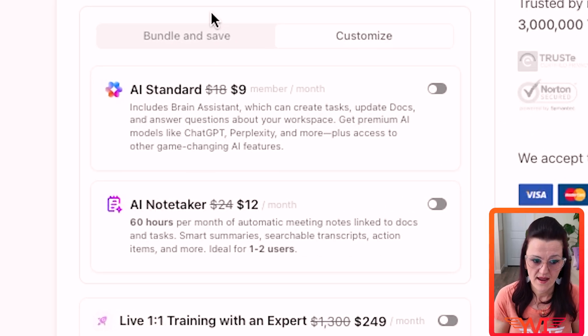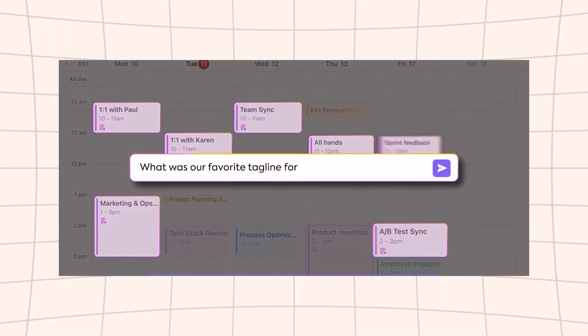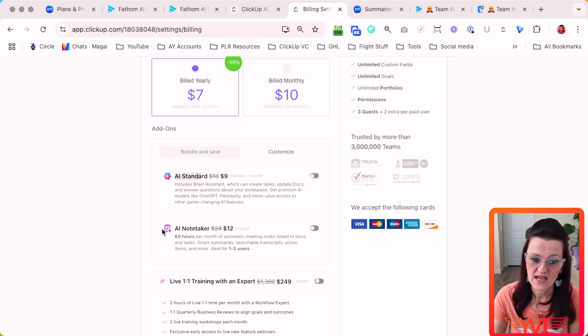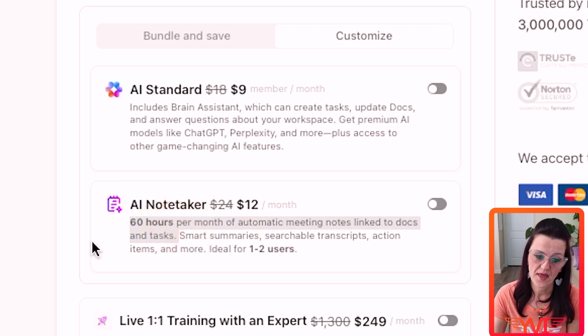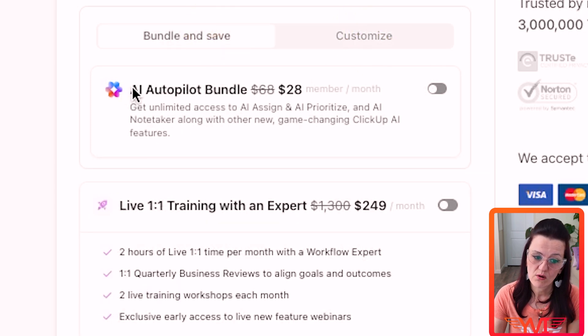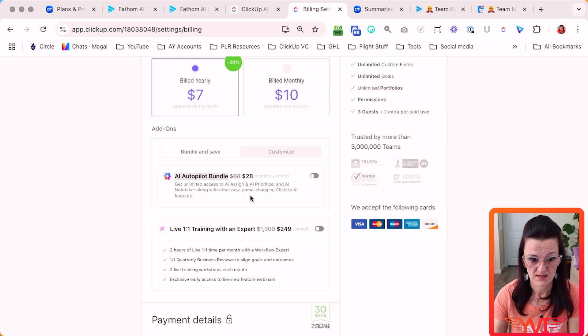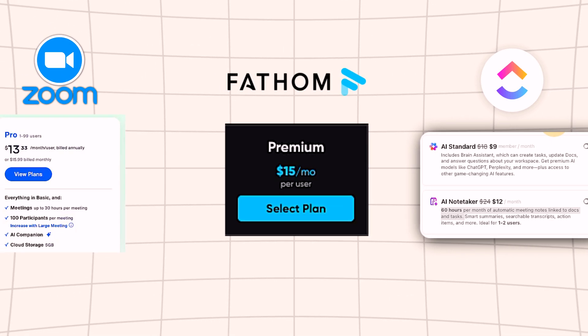When it comes down to the pricing, the add-on for AI Standard — think of it as your AI companion in ClickUp where you can ask questions — that's what that does. You also have the AI note-taker, which gives you 60 hours per month automatically with meeting notes, linked documents, and all of the things. There is also the AI Autopilot bundle that gives you unlimited access with AI assign, AI prioritize, and the AI note-taker included — the full package with running agents and all the things.